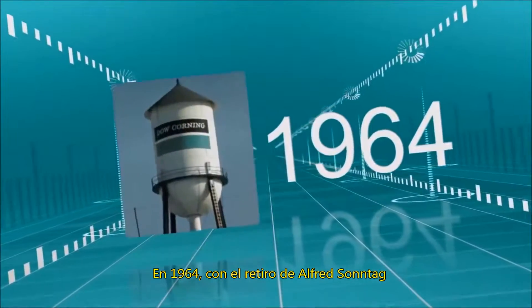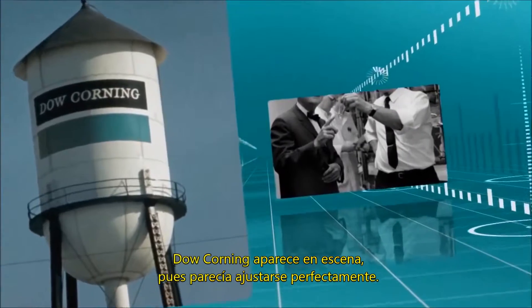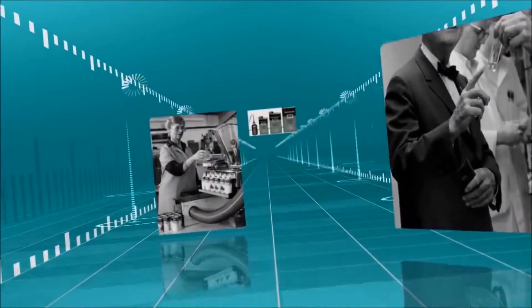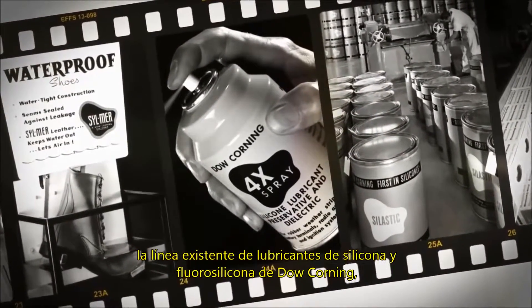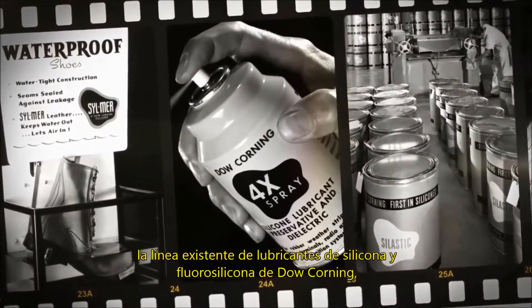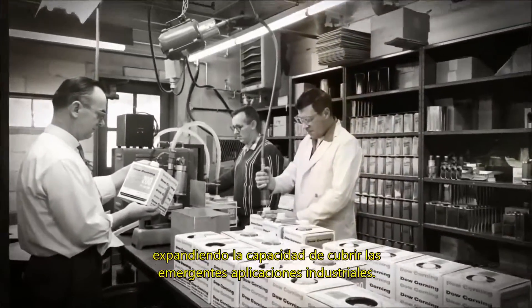In 1964, with Alfred Sontag's retirement, Dow Corning entered the picture. It turned out to be the perfect fit. The line of Mollicoat's solid film lubricants perfectly complemented Dow Corning's already existing line of silicone and fluorosilicone lubricants, expanding capabilities across emerging industrial applications.